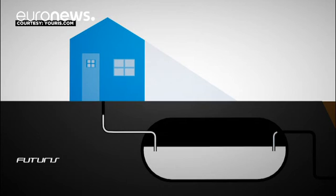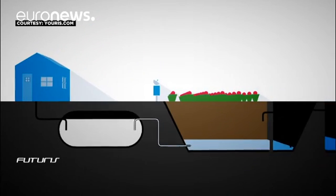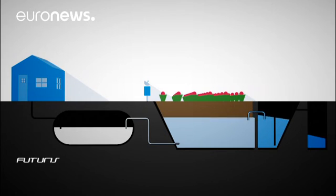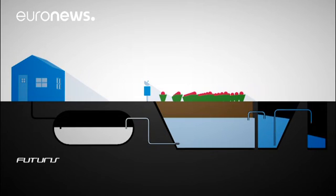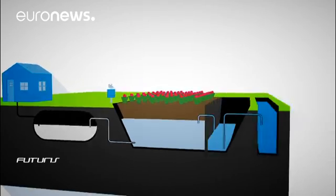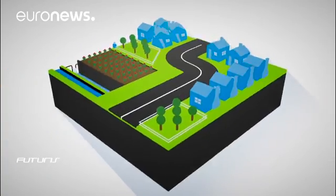This system can cover the needs of a small community. As the wastewater from a septic tank flows through this biofilter, it turns into clean water that can be used for irrigation — up to 25,000 liters per day. Similar projects are being carried out in Mexico, Argentina and Denmark.